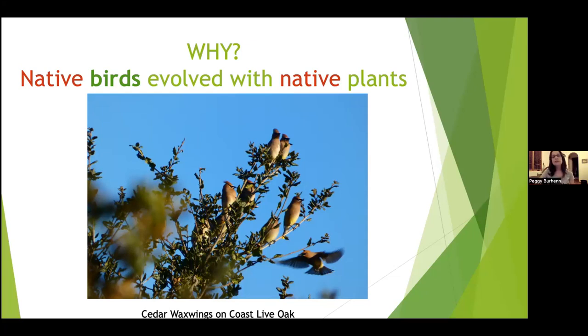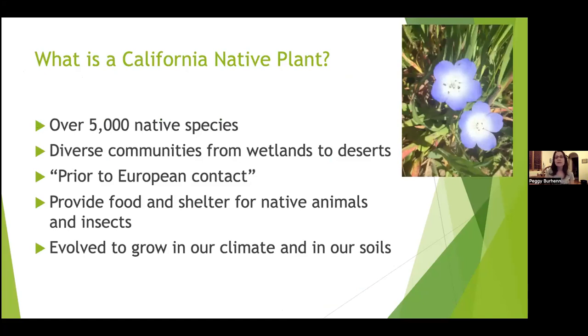A lot of people ask: what's a native plant? There are over 5,000 native plant species in California across diverse communities from wetlands to deserts. The working definition is a plant that was here prior to European contact. These plants typically provide food and shelter for native animals including birds and insects, and they evolved to grow in our climate and soils, so they're a little easier to manage. I manage the native plot in the garden and honestly there's not a lot of work.